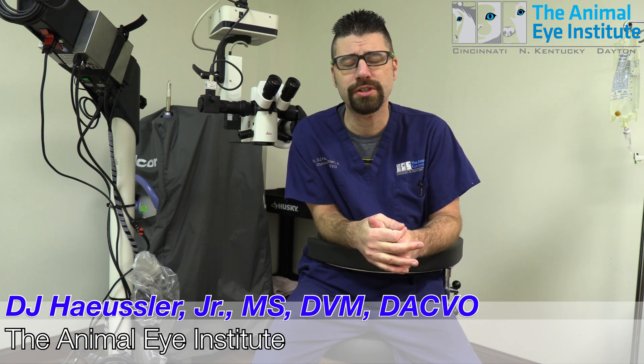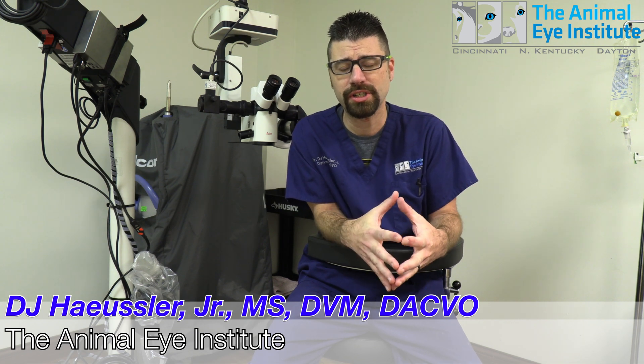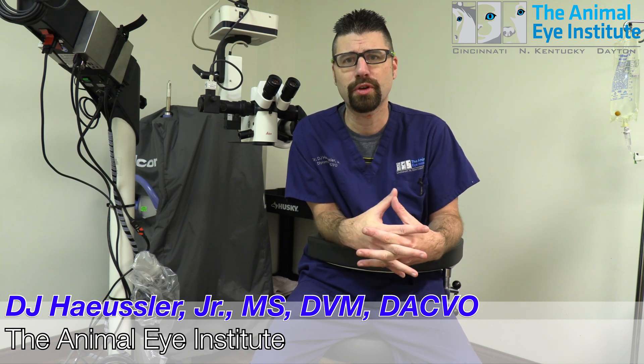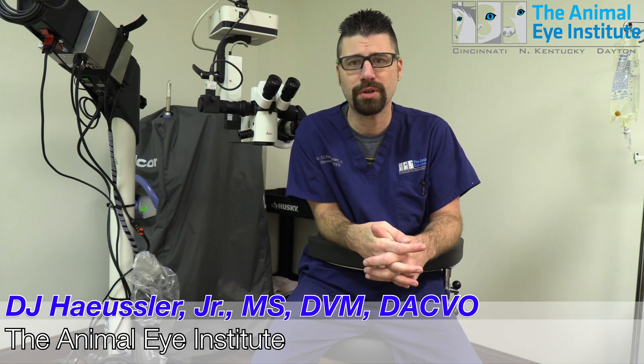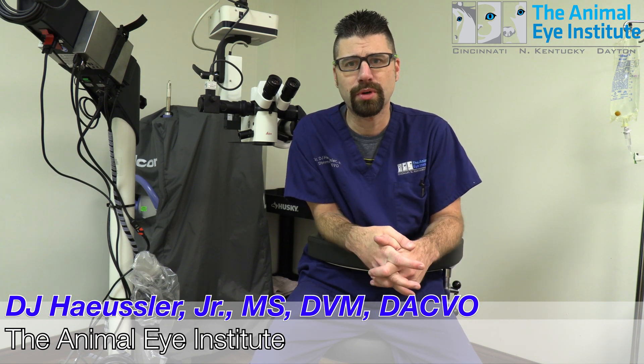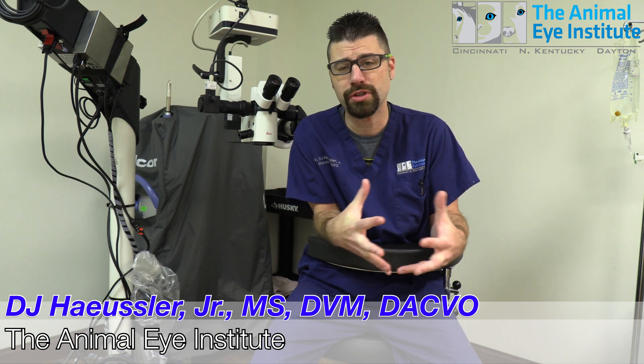So we slotted her in for surgery. We're going to perform a corneal conjunctival transposition where we're sliding fresh cornea in over the diseased portion. We're going to remove the diseased portion while we're there, and then we're going to do a temporary tarsorrhaphy — closing those eyelids about halfway down to allow her to heal.